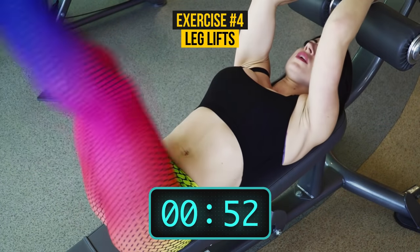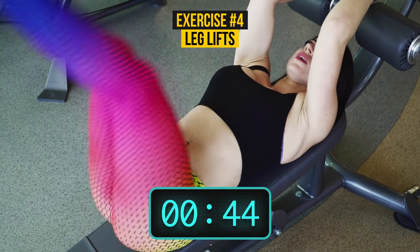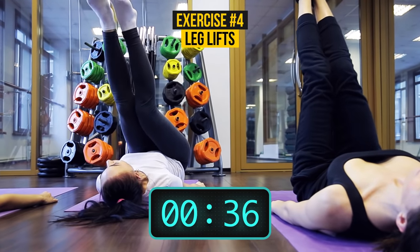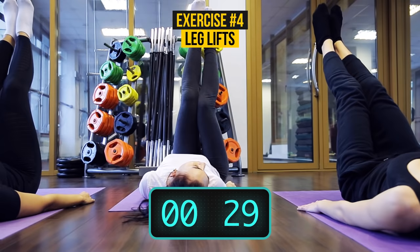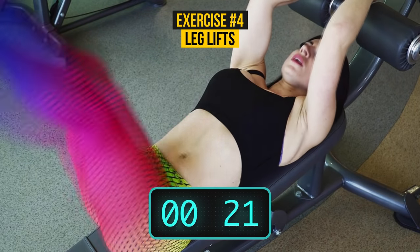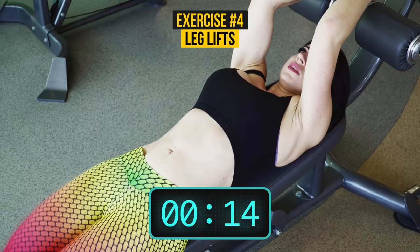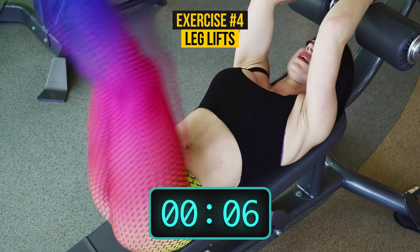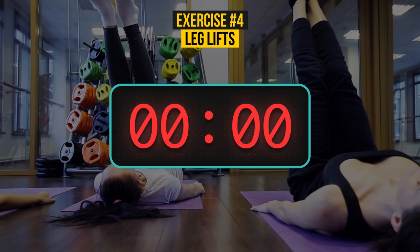Make sure you're keeping your legs straight while doing this exercise. Leg lifts will help you have a fat-free belly. Plus, they also have a great effect on your posture. Keep going — you're doing a great job. Take a deep breath and let's move along.